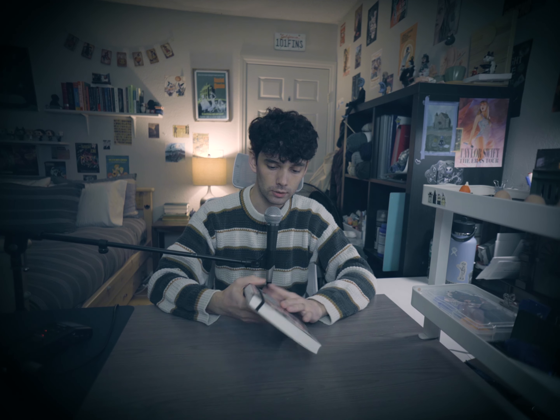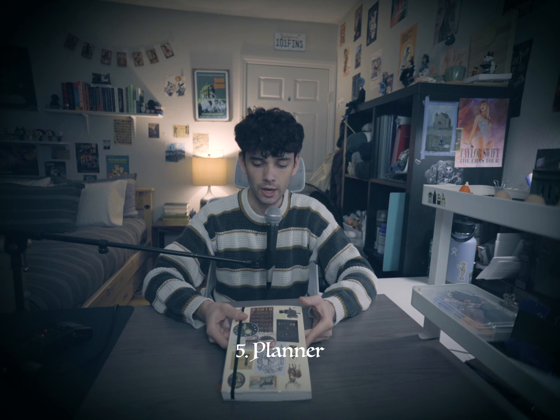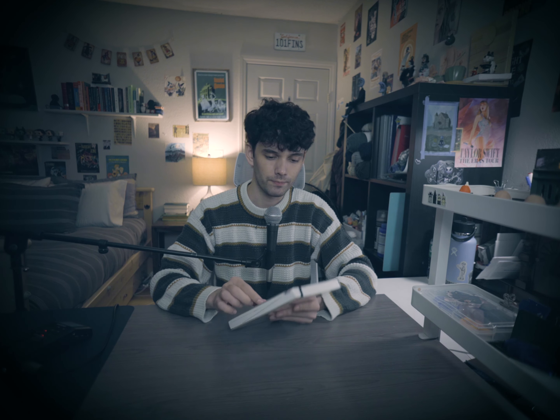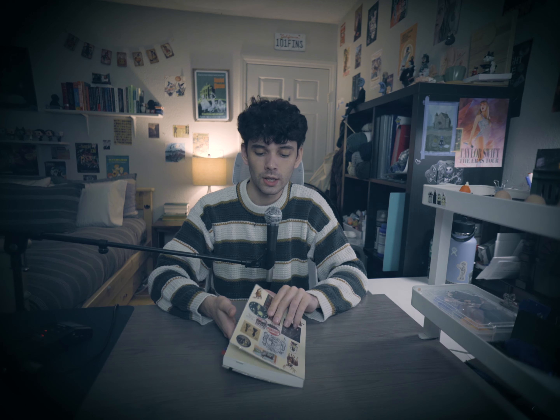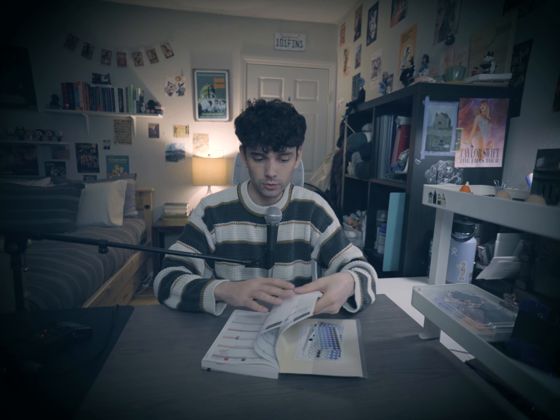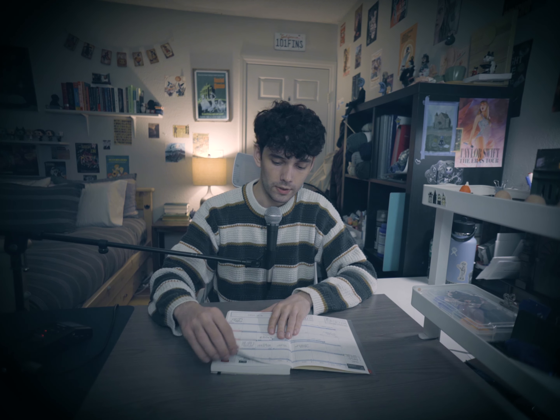The last notebook is my 2024 Hobonichi Cousin. This is my planner, but it also functions as a commonplace book — traditionally used by writers and researchers to gather information in one place before writing. I use it sort of like that but also just take notes on whatever I'm researching. The Hobonichi Cousin has a monthly calendar layout, a weekly calendar layout, and daily pages in the back, which is where I commonplace.